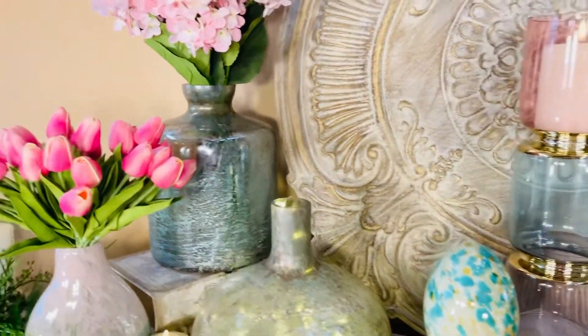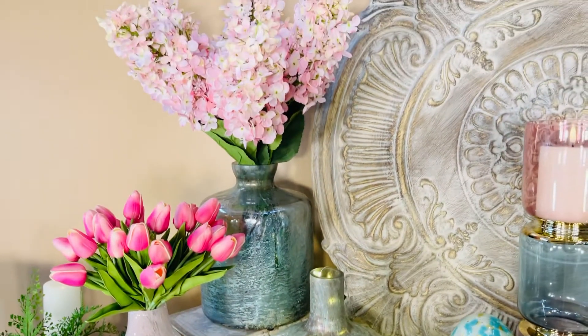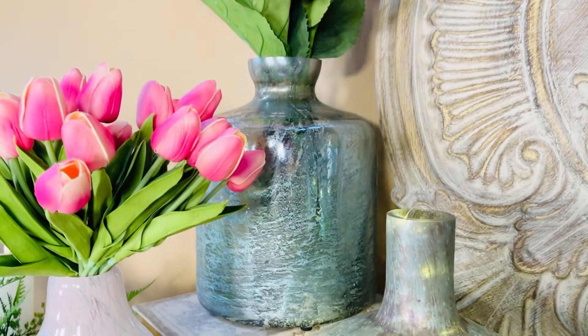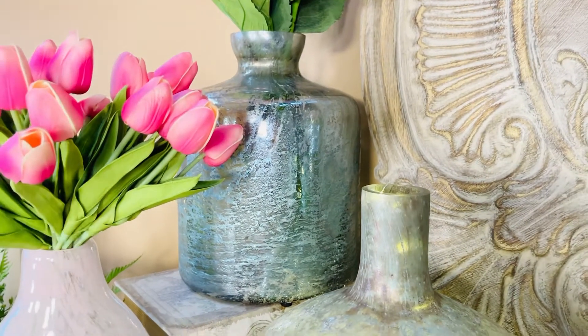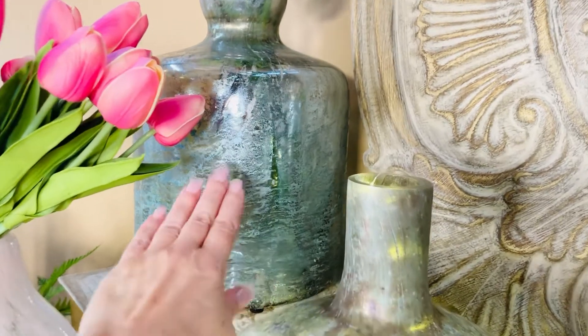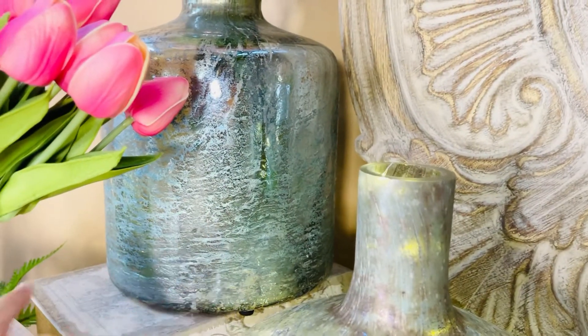The middle size one we have some beautiful hydrangeas in — isn't that stunning? This one is smaller at the throat and then a beautiful kind of barrel style around. Look at all the texture, just all that beautiful look in the glass. Isn't that gorgeous?